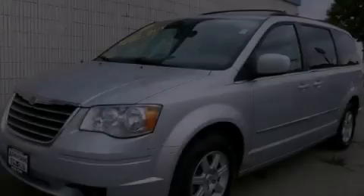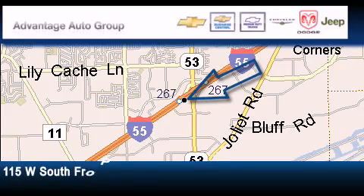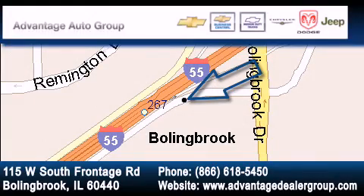We invite you to contact us today to learn more about this vehicle. Advantage Chevrolet Bolingbrook is located at 115 West South Frontage Road in Bolingbrook. Our goal is to exceed all of your expectations to ensure that you'll return for future visits.